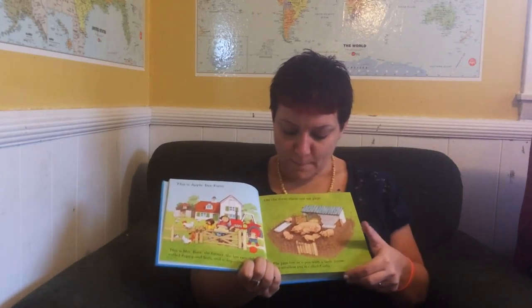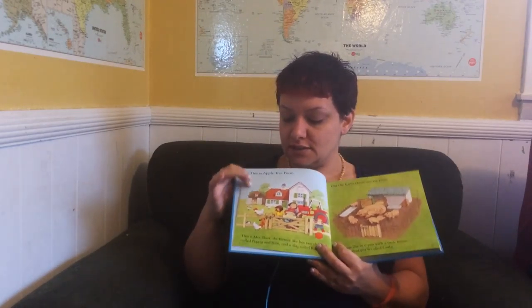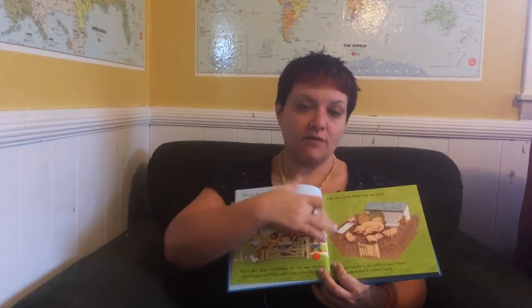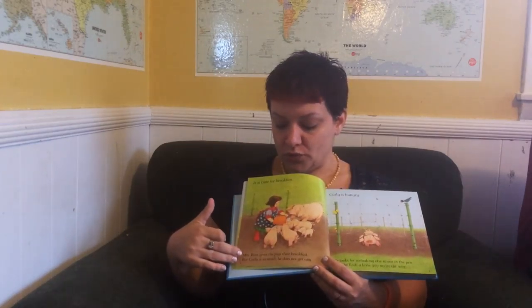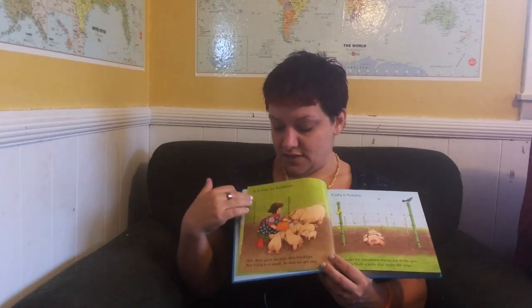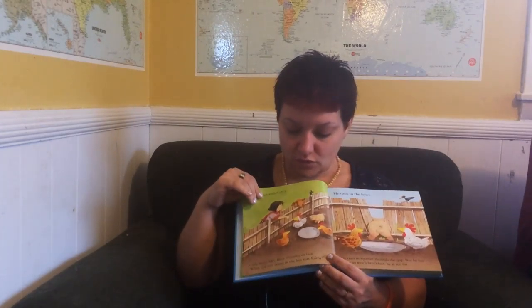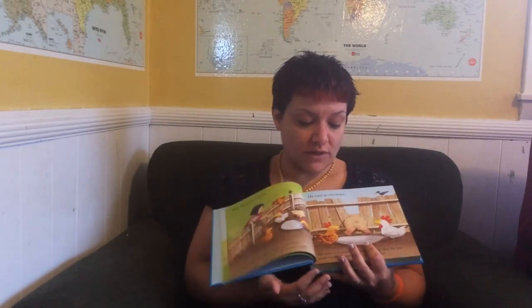This is Apple Tree Farm and it is one of our dual readers, which means it has a short sentence at the top and a longer one at the bottom. This is great because when you have a very young child you can just read the top story, and then as they get older you can read both parts, and then when they begin reading they can read the top while you read the bottom. Eventually they'll be able to read all of it on their own — that's why it's called the dual reader. This book really grows with them.